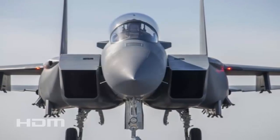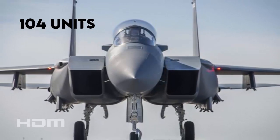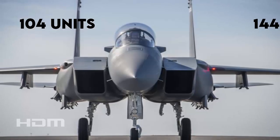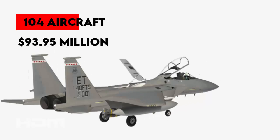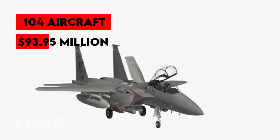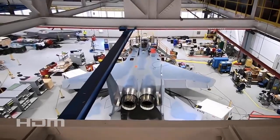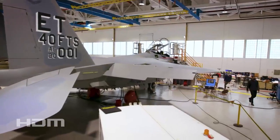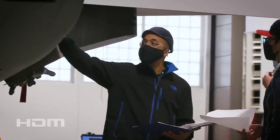The Air Force is modifying another plan, intending to now acquire only 104 F-15EX fighters, down from the original 144. The per-plane unit cost of the 104 aircraft will be $93.95 million in adjusted dollars, marking a 5.24% decrease from the 2020 baseline program, as documented by Air Force Acquisition Reports.